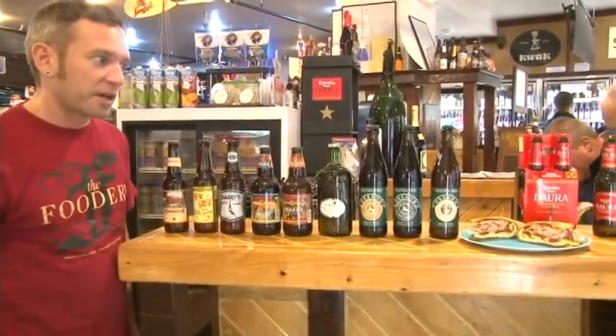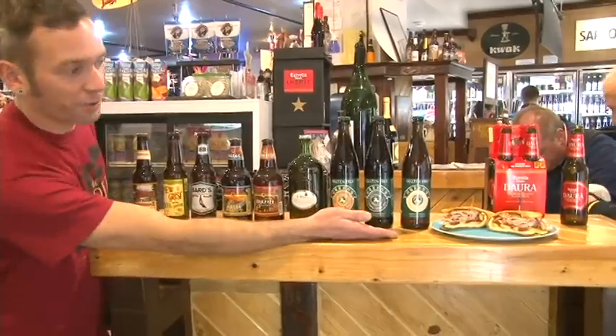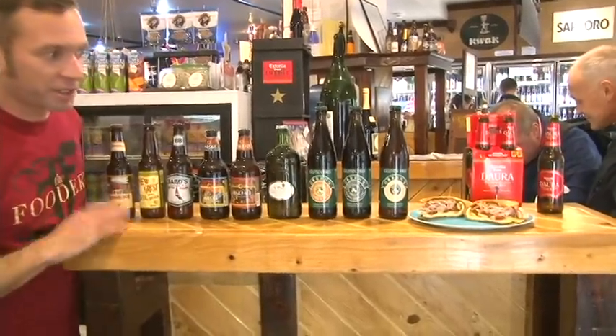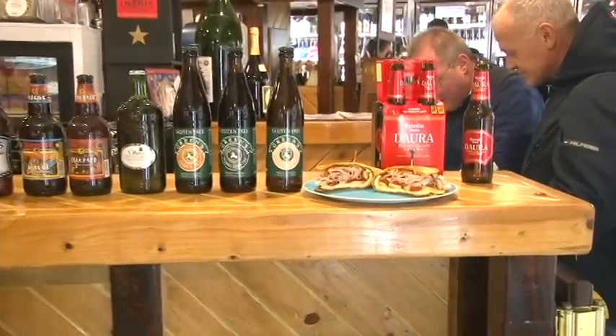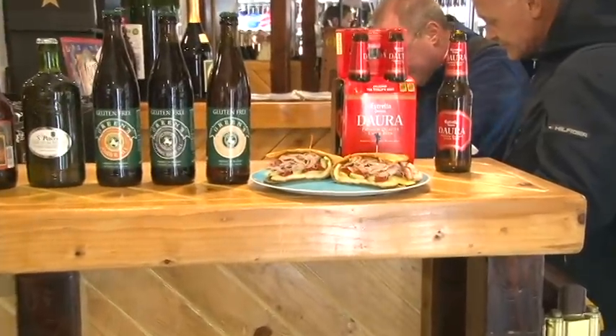You can also get gluten-free flatbread sandwiches. An amber sandwich is made on black bread. And our latest beer addition that's gluten-free is from Spain — I'll turn it over to Miles to tell you about that.